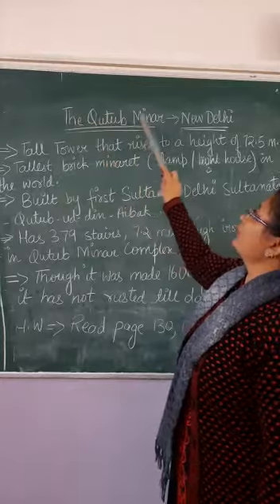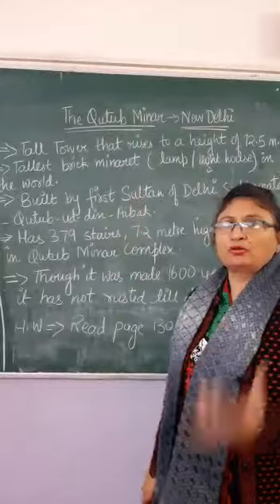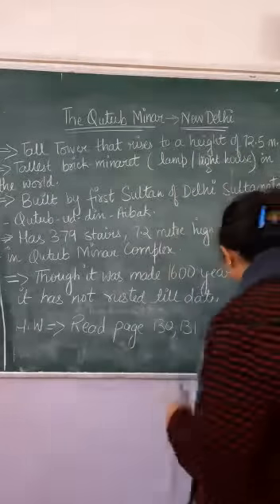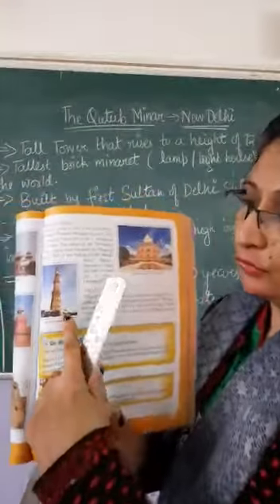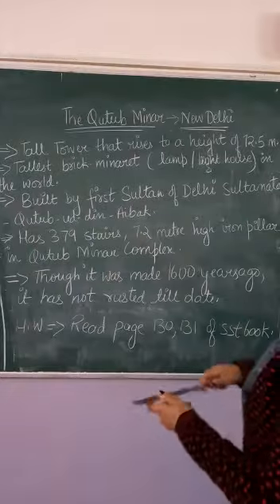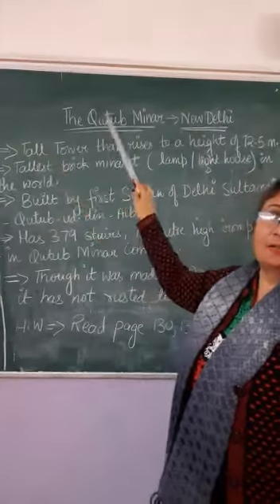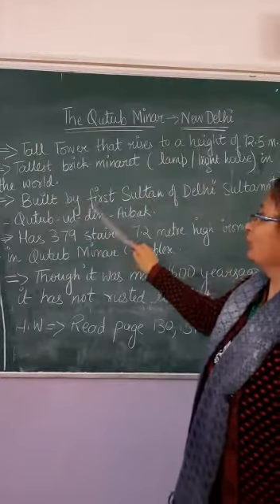The second monument is the Kutub Minaj, which is also in New Delhi. How many of you have heard the name of Kutub Minaj? It is a tall tower that rises to a height of 72.5 meters. You can see the picture of Kutub Minaj. It is the tallest brick minerate in the world. Minerate means a lamp or a lighthouse. It was built by the first Sultan of Delhi Sultanate, Kutub Uddin Aibak.